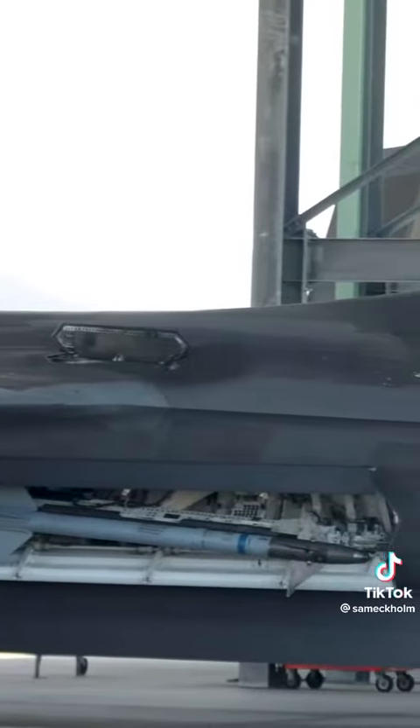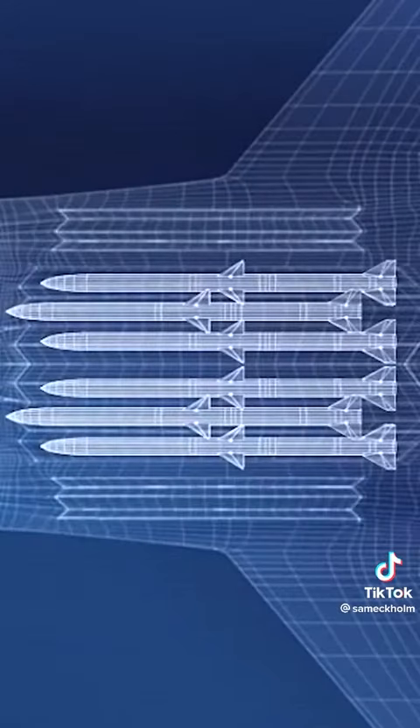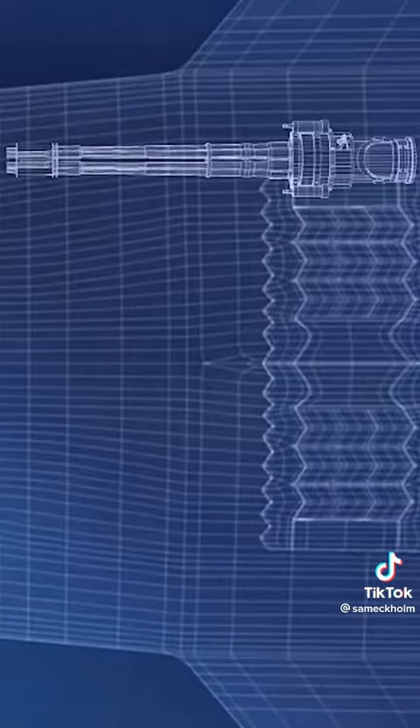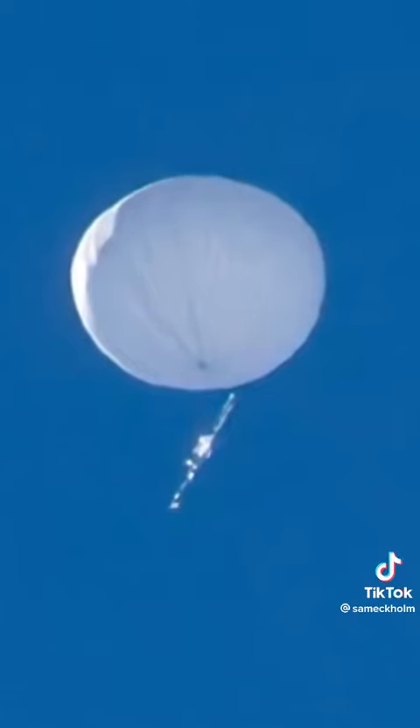When it comes to the business end of the jet, the F-22 can hold both heat-seeking missiles and air-to-ground bombs. It also has a 20-millimeter Gatling gun capable of firing 6,000 rounds per minute. If you remember those surveillance balloons that have been all over the news recently, it was the F-22 that was called upon to blast them out of the sky.